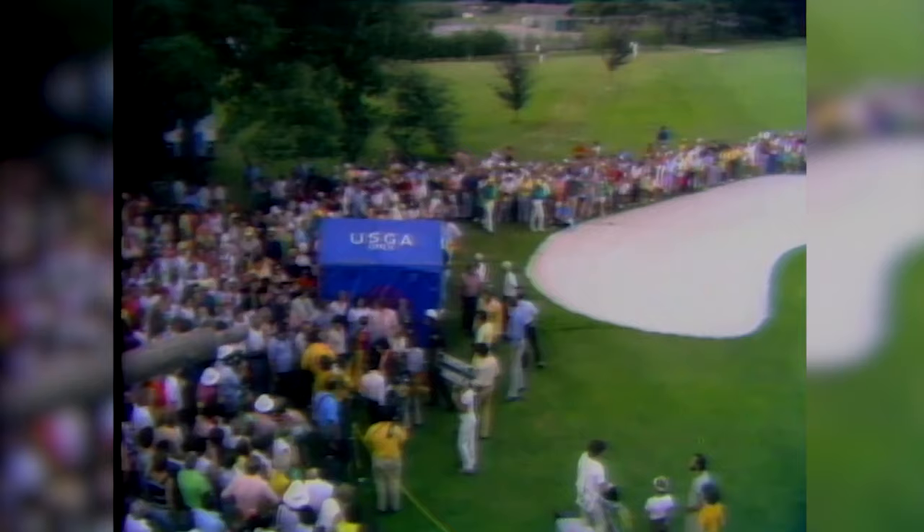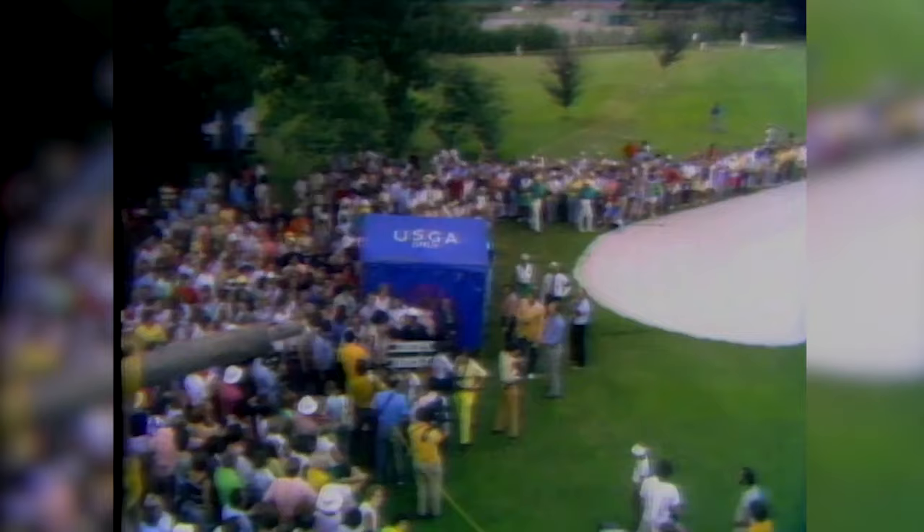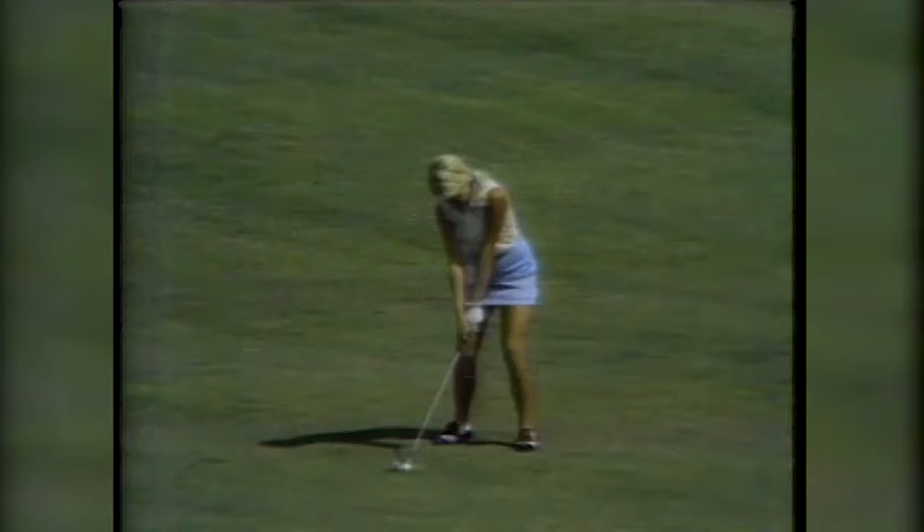There is the scoring tent behind the 18th green and the winner, Sue Burning, along with her playing partner today, Pam Higgins, checking the scorecards and signing them. Sue Burning has won it by five shots over Shelly Hamlin and Gloria Eret, and six over the low amateur Ann Quast Sanders.